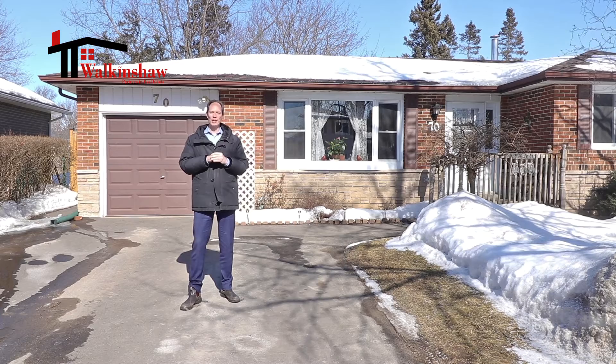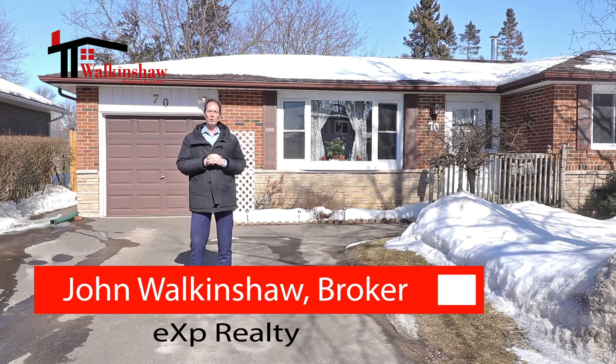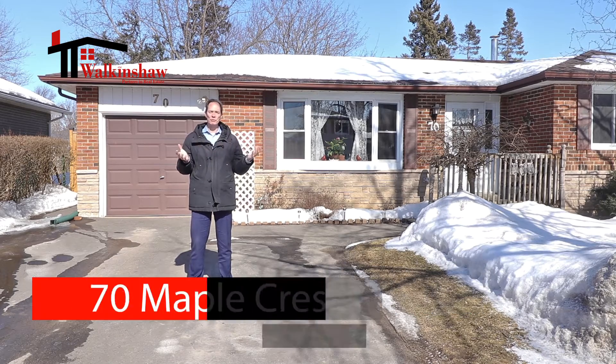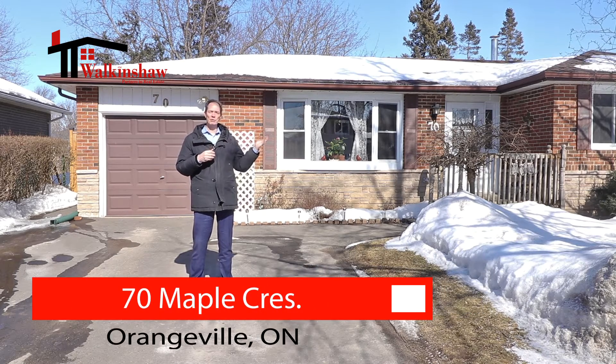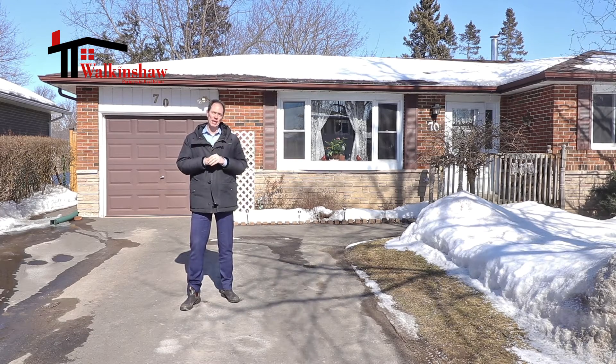Hi, I'm John Walkinshaw and I am excited to introduce you to 70 Maple Crescent in Orangeville. This home is centrally located close to downtown and close to the commuting areas for the people that are coming up from the south.